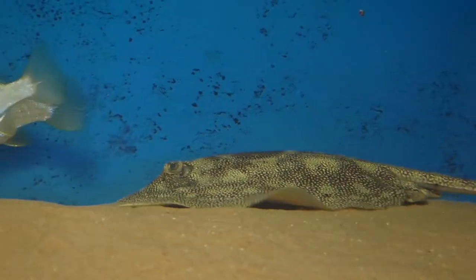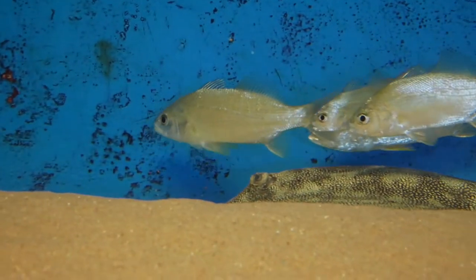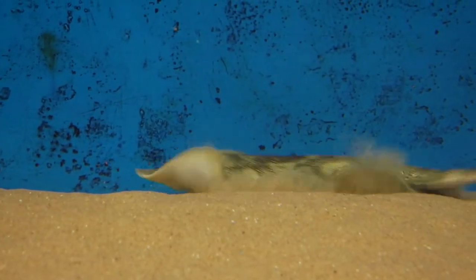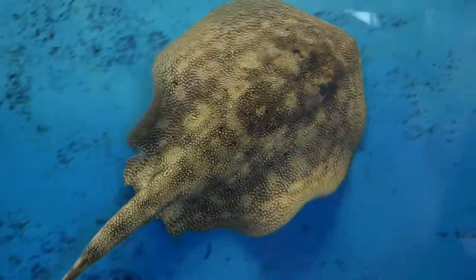It buries itself in sandy or muddy substrates to avoid predators and to rest. It is a well-camouflaged animal, so when you go to the beach, the stingray shuffle is the best way to walk in shallow water.